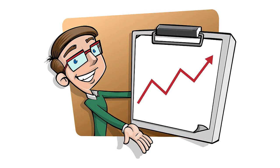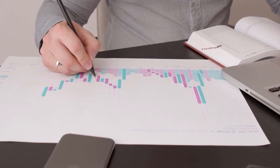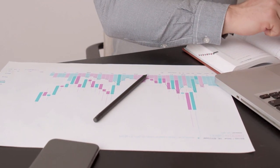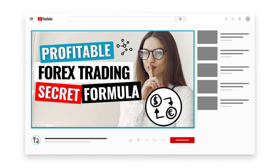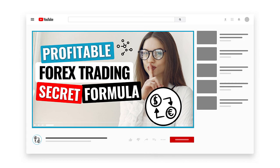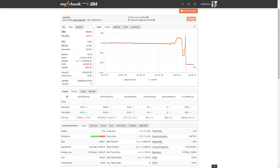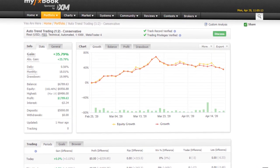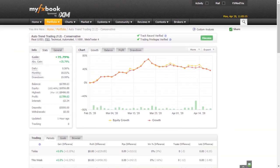If you've been trying to make money online through forex trading for what seems like forever, and you've got little or no results to show for all of the time and efforts you've been putting in, then look no further. In this video, I'm going to share with you a simple four-step profitable forex trading secret formula, which is going to help you go from being a losing forex trader to a consistently profitable forex trader in no time.